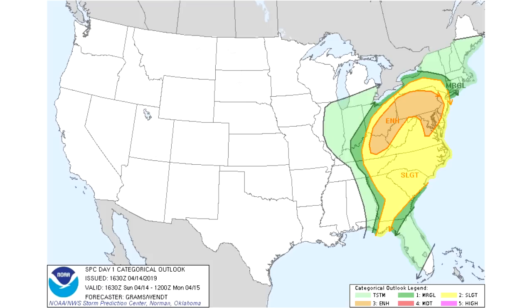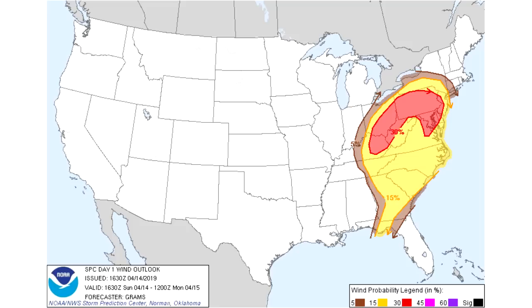In the enhanced risk, which is the orange section, we do see some more organized severe weather starting to take place — possibly a line of severe thunderstorms with wind damage being the main concern. That's the type of thing we would see in an enhanced risk; that's when we start to get a little bit more organized with it.